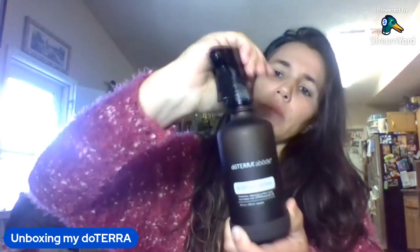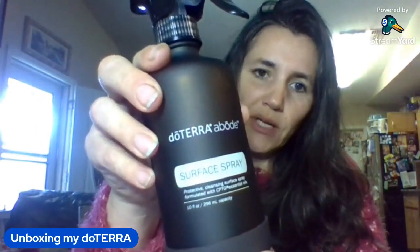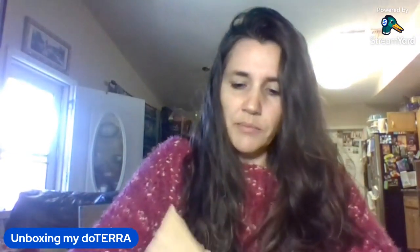This cute little bottle comes with a base and a spray. You can buy more — they have a dish soap dispenser and a couple of other things. This month you were able to get 10% off these items.